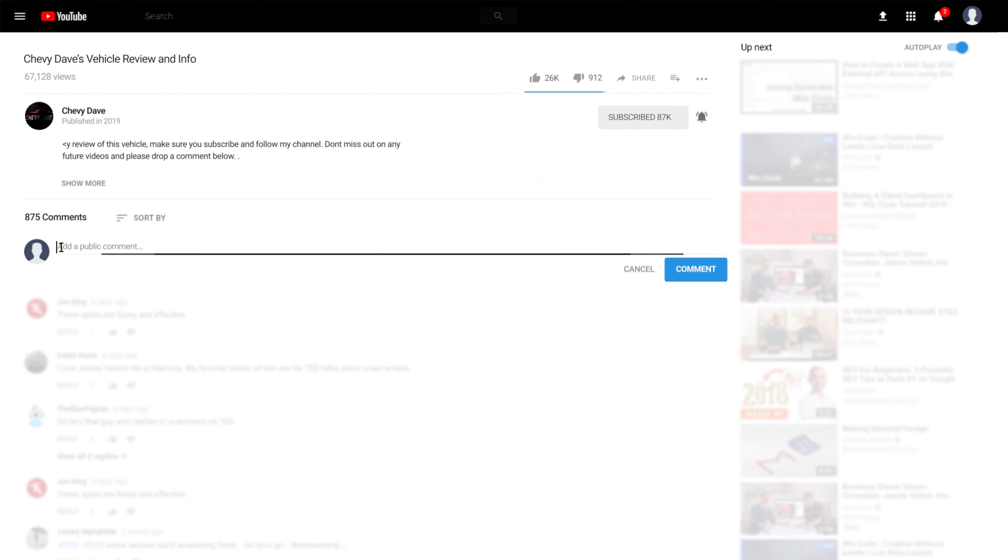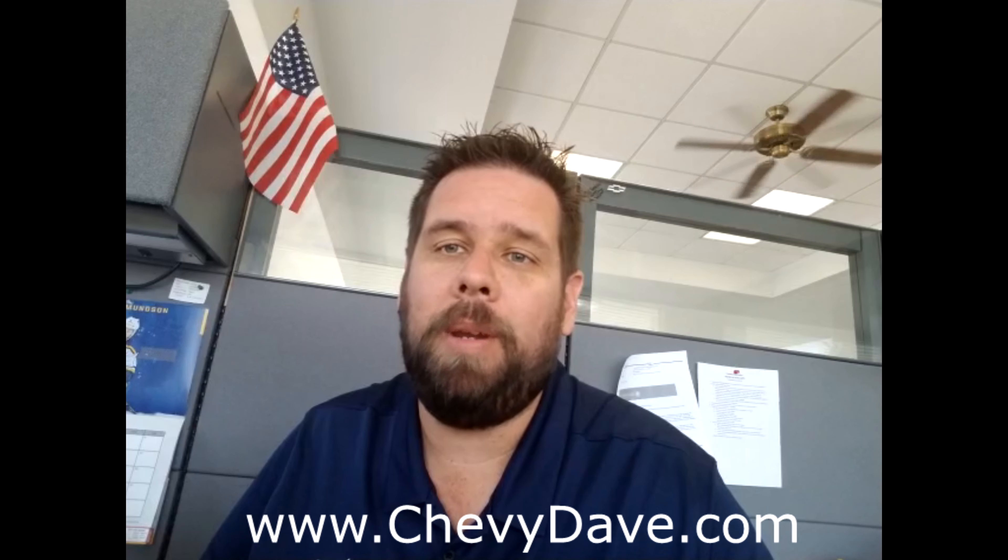All my contact information is below — hit me up if you're interested and want to schedule time to check out any of these vehicles or if you have any questions. Drop a comment below and let me know what you think about this video and what you like about my channel. Don't forget to sign up for my Chevy Day Celebrity Group and check out my website at www.chevydave.com — I just launched that and there's some great information on there. This is Chevy Dave from Dine Chevrolet, thank you for watching, have a happy 4th of July and be safe out there!